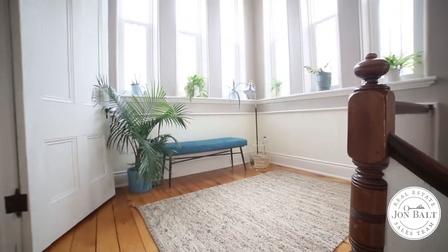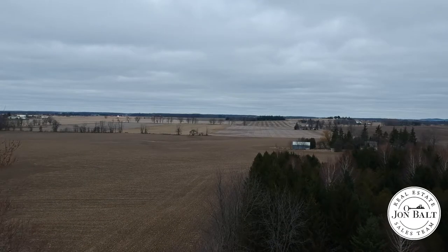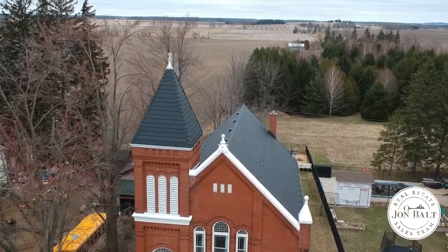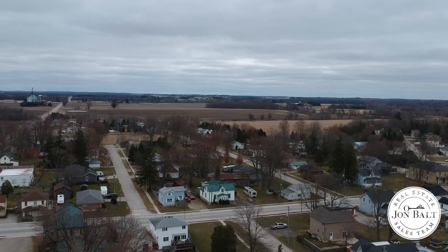Hey everyone, it's Jonathan Bault from the John Bault Real Estate Sales Team at Davenport Realty. I am just bursting to show you my newest listing. If you've been thinking it might be time to escape the city for country living but don't want to compromise on access to amenities or services, then you may have just found your forever home. Just 5 minutes to the 401 and 15 minutes to both New Hamburg and Woodstock, this location has it all.